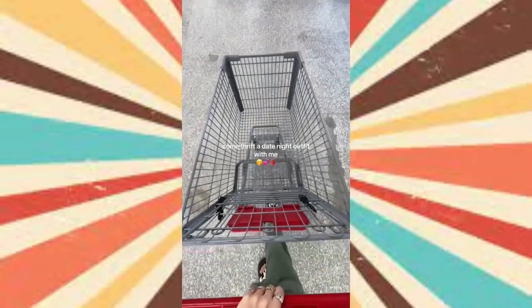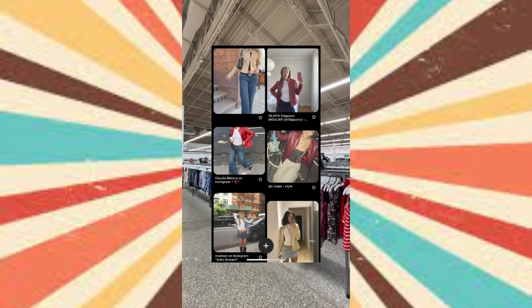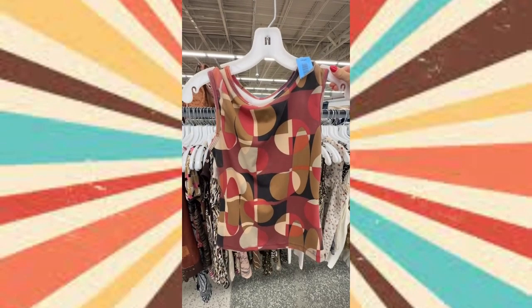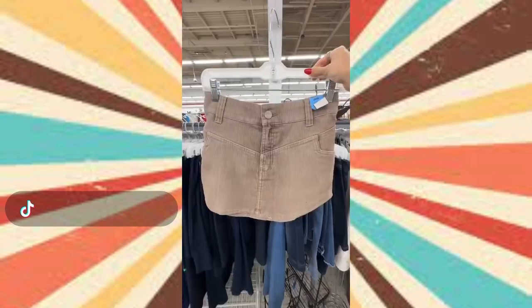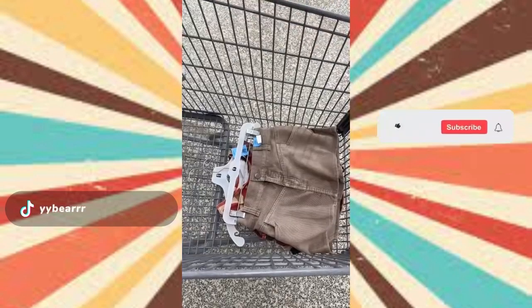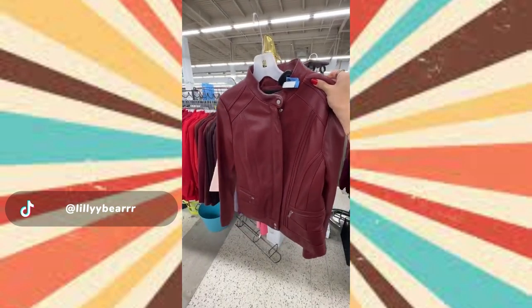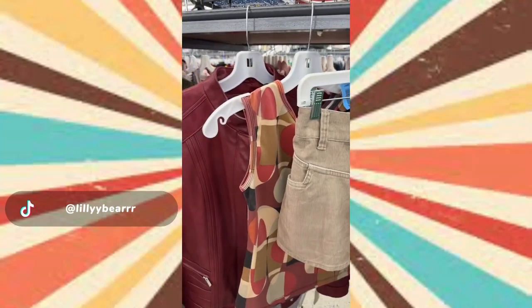My boyfriend and I just made plans for tonight, so come thrift a date night outfit with me. The look I'm going for — kind of night out streetwear vibes but still kind of girly. I started off in the tank section and found this maroon and tan abstract tank top. Then I found this perfect little khaki mini skirt — it's almost like a corduroy material. The color matched the color scheme I was going for perfectly. Then I found a burgundy Wilson's leather jacket — I feel like this is the exact fit that was all over my Pinterest board.